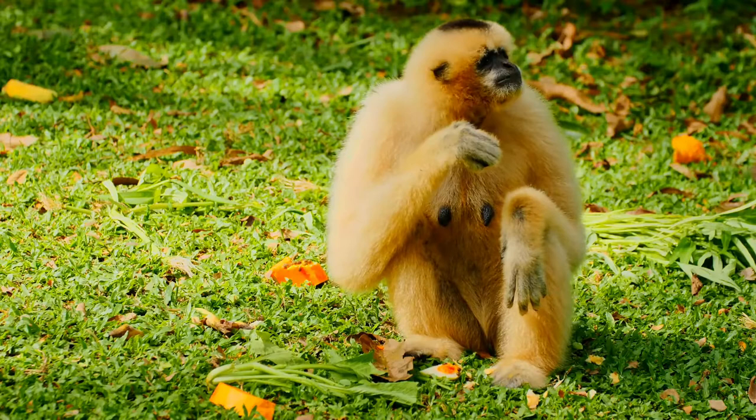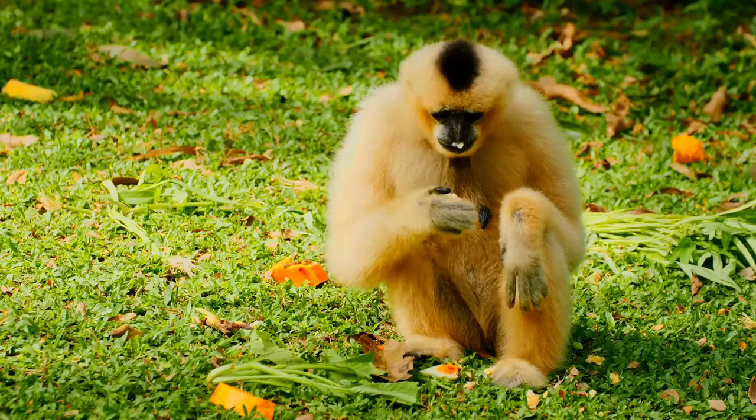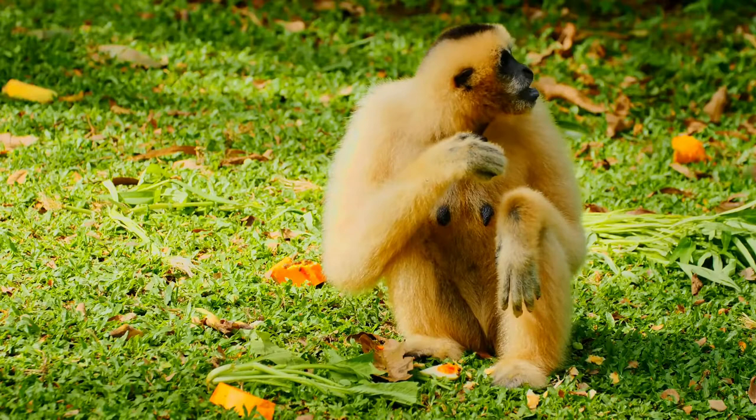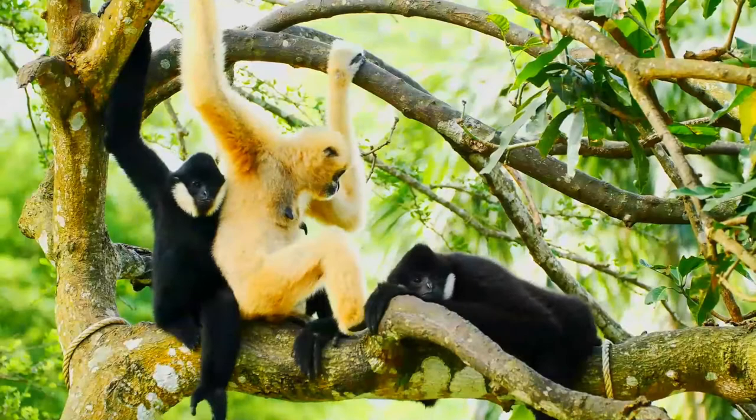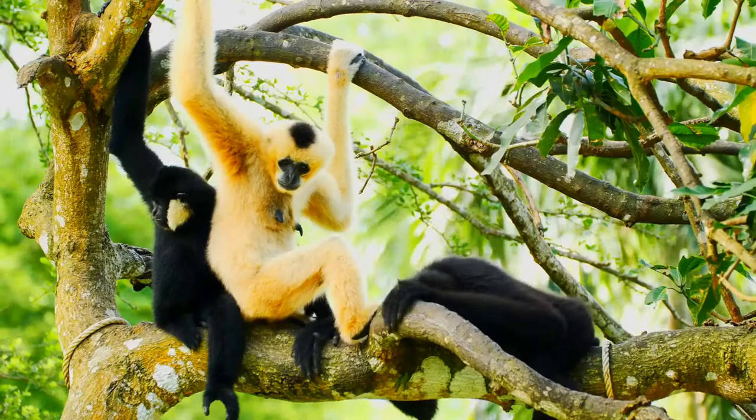Sexually, they are similar to other gibbons. Mating occurs in every month of the year, but most conceptions occur during the dry season in March, with a peak in births during the late rainy season in October. On average, females reproduce for the first time at about 11 years of age in the wild, much later than in captivity. Gestation is six months long on average.